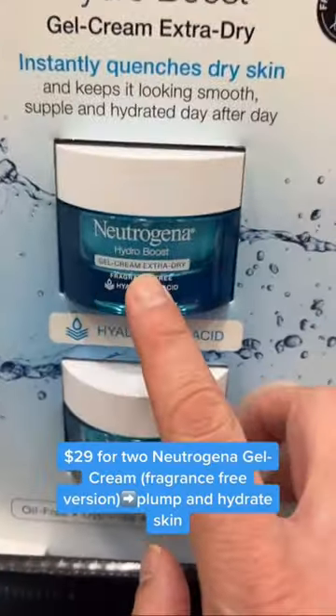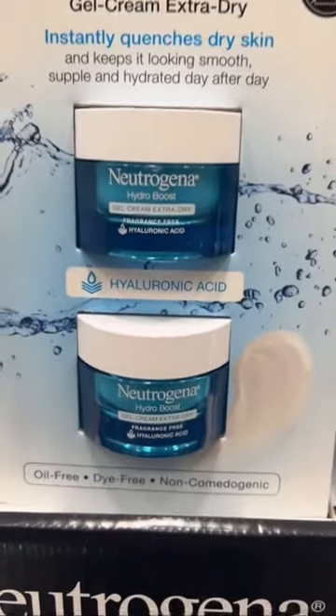Before, Costco only carried the water gel, but now we have the non-fragrance version — the gel cream. This is a pretty good deal right here.